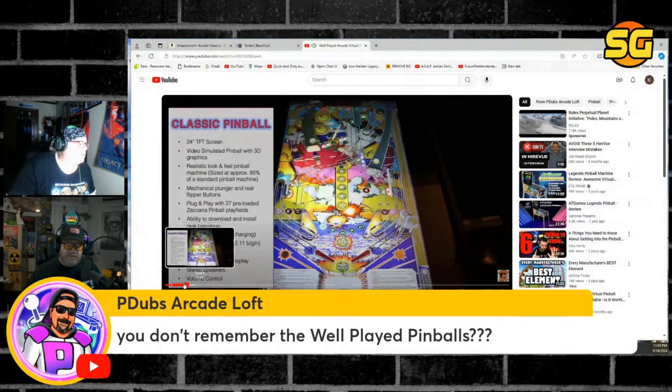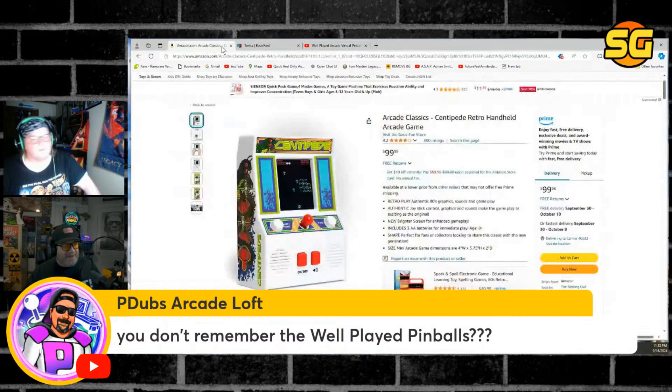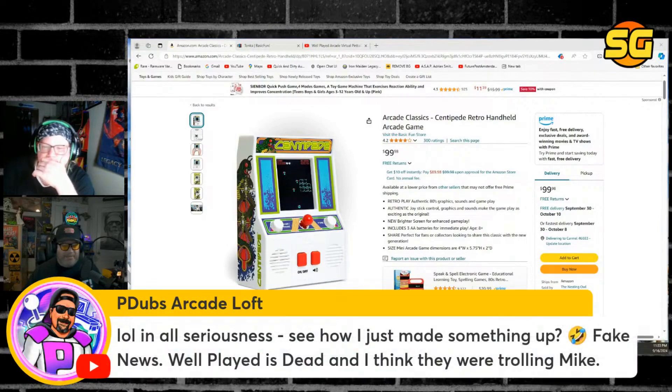Was this the one that said pinball in case you were too dumb to not know it was a pinball machine? They have one pinball machine that came out with steps — it said 'PINBALL' gigantic on it. It's like, if you didn't know it was a pinball machine, it just said pinball.